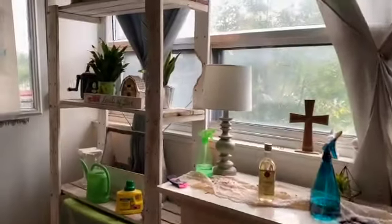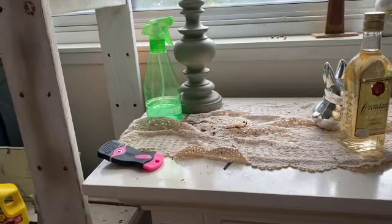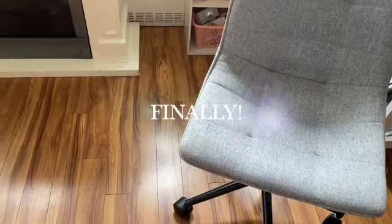I don't know if you can see, but there is more residue of dust. I don't know if you can see the difference, but I'm washing it all off.